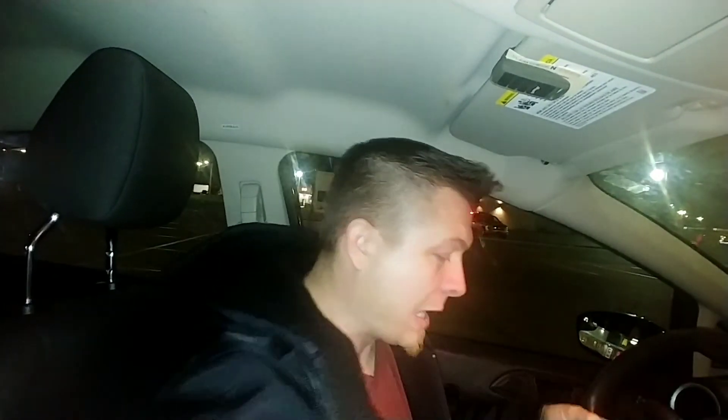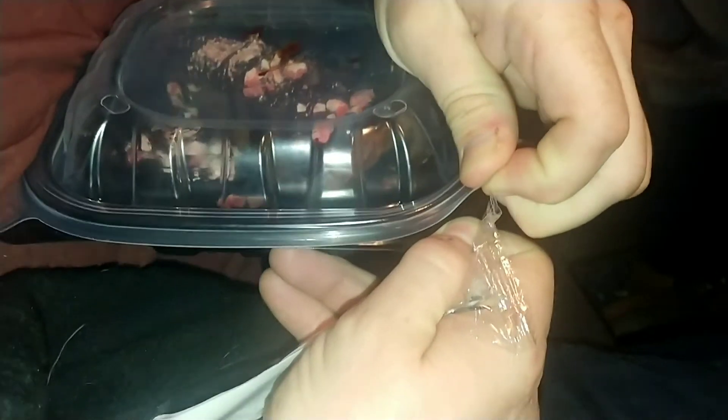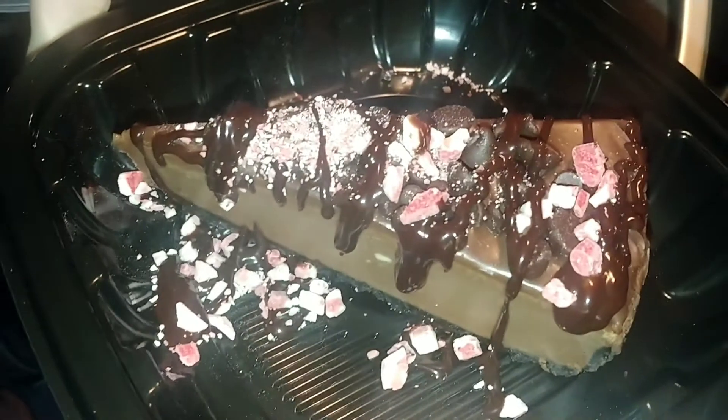We're back, and this is the Cheesecake Factory partnership - this is the chocolate peppermint crunch cheesecake. They've got it on the receipt as 'holiday cheesecake' - it's a holiday, Christmas-themed item. It looks delicious in the container. Let me get this open. There we go - look at that, nice. That's a thing of beauty right there.